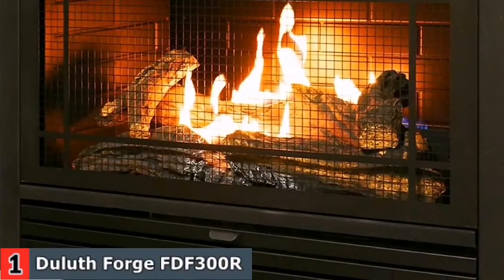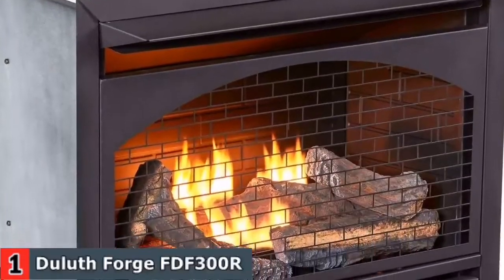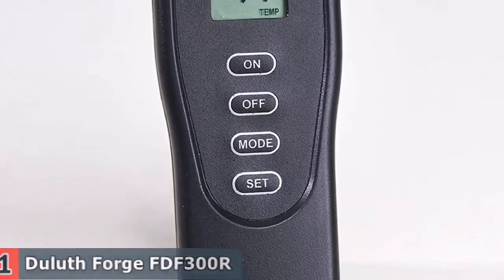An oxygen depletion sensor monitors air quality and sounds an alarm if oxygen levels fall below a certain level. Its remote control makes it as simple as pressing a button to start a fire. Unlike a wood-burning fireplace, no matches or fire starters are required. Variable control thermostat offers the most customizable heat settings, ideal for greater heat flow that could add the warm atmosphere in your room.